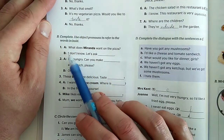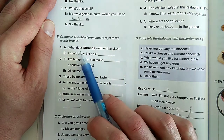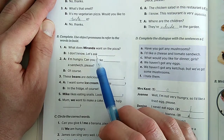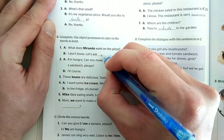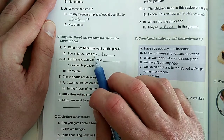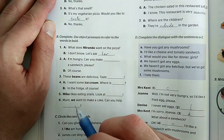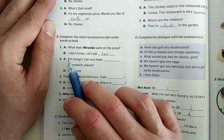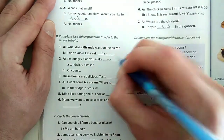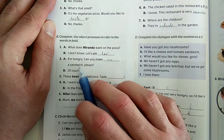Now let's have a look at the first small dialogue. 'What does Miranda want her on the pizza?' - Mit szeretne Miranda a pizzára? 'I don't know, let's ask her.' - Nem tudom, kérdezzük meg őt. Mivel Miranda egy lány, ezért az ige után nem 'him' hanem 'her' névmást fogjuk használni. 'I'm hungry, can you make me a sandwich please?' - Én éhes vagyok, tudsz készíteni nekem egy szendvicset? 'Of course.' - Persze.